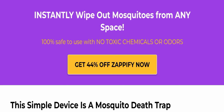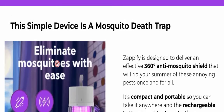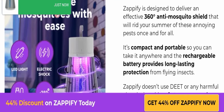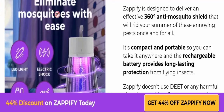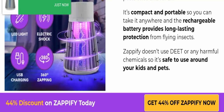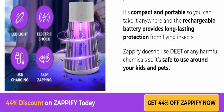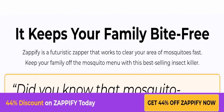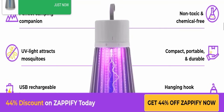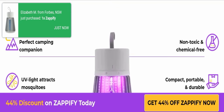This product instantly wipes out mosquitoes from any space. This simple device is a mosquito trap designed to deliver an effective 360-degree anti-mosquito shield that will reduce these annoying pests once and for all. It's compact and portable so you can take it anywhere, and the rechargeable battery provides long-lasting protection from flying insects. Zapify does not use DEET or any harmful chemicals, so it's safe to use around your kids and pets. It keeps your family bite-free and is perfect for camping.